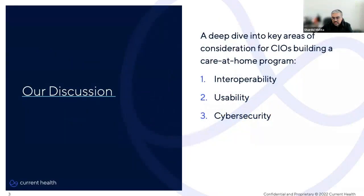We're going to deep dive into three key areas: interoperability, usability, and cybersecurity.